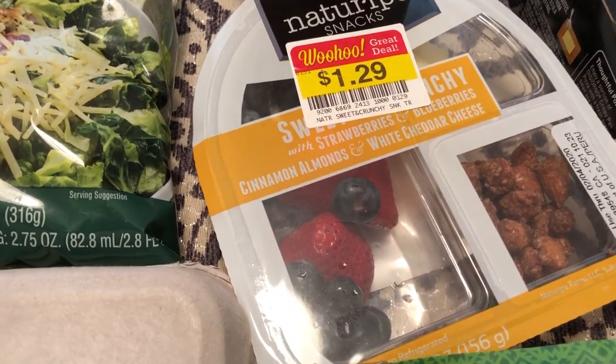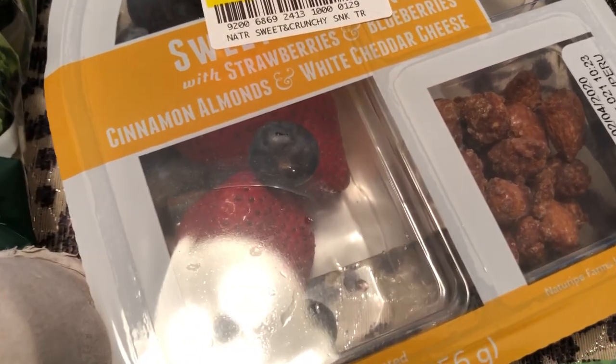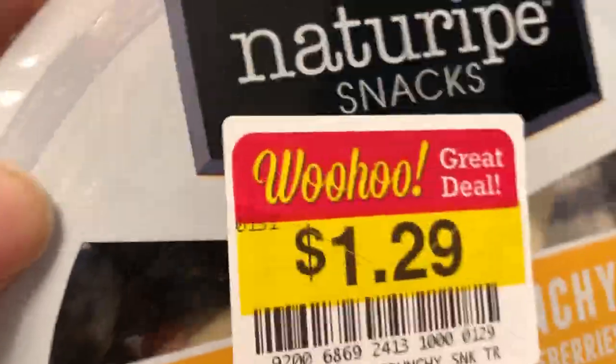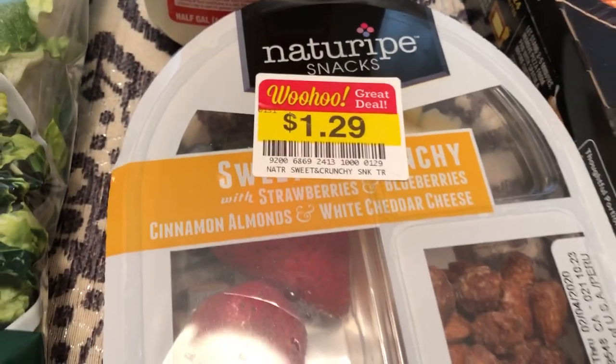This was on clearance and I thought it was a pretty good deal at $1.29. You get strawberries, blueberries, cinnamon almonds, and — you can't really see it — but there is white sugar cheese in there too. I thought that was a pretty good deal.